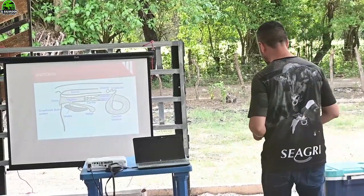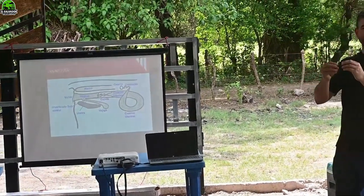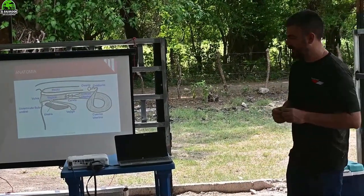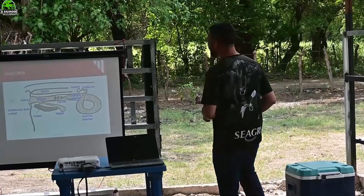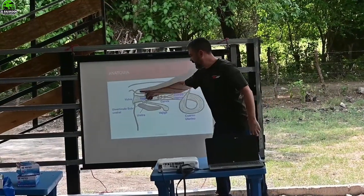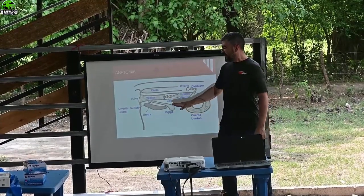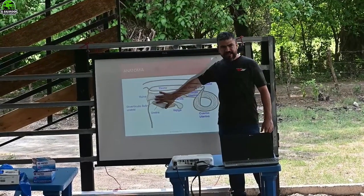The outside is called vulva and the inside is called vagina. So we have the vulva — the external part is the vulva, the internal part is the vagina. This is the female, this is the cow.